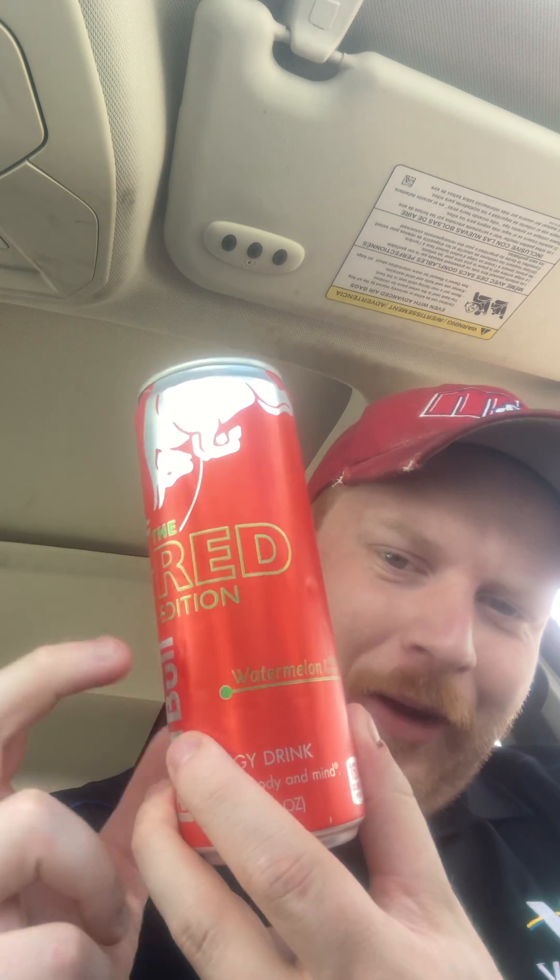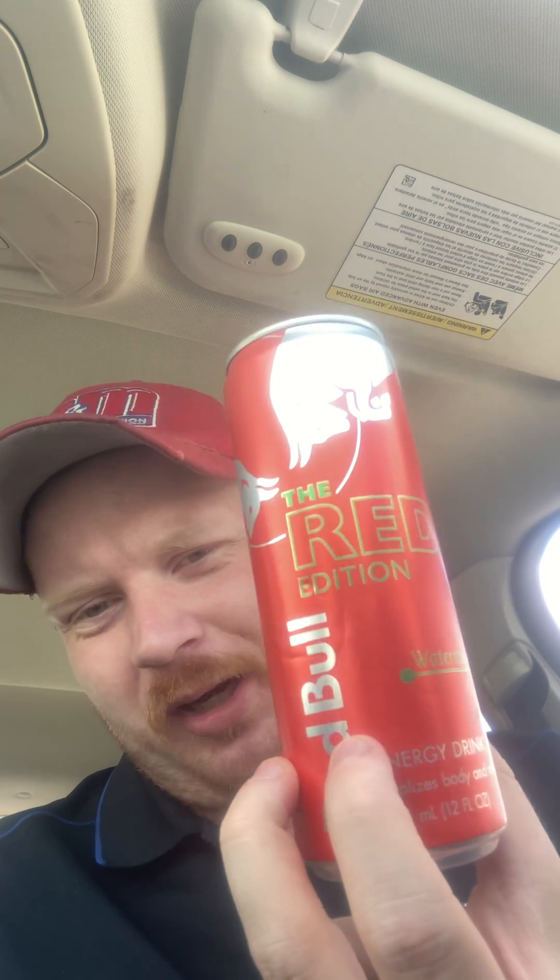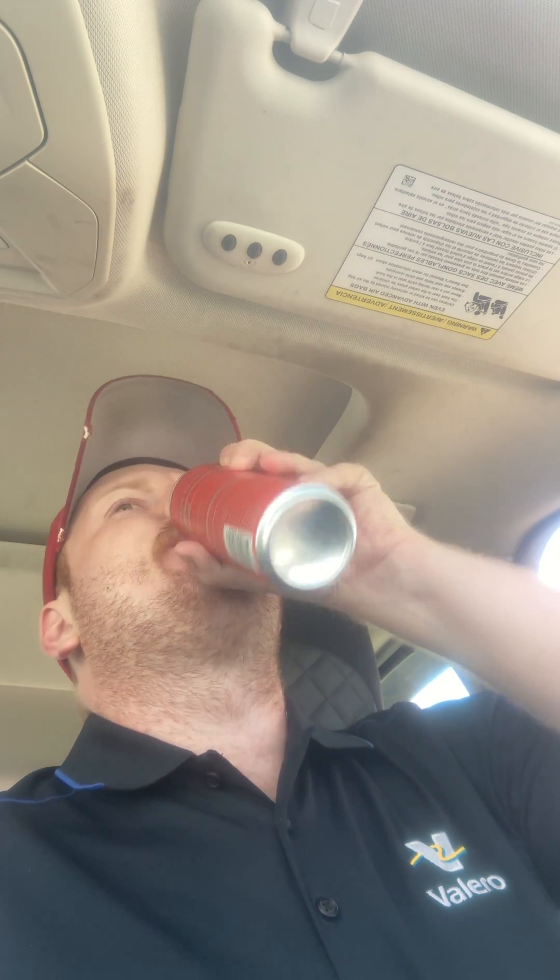I would probably try this at least. I don't know why people like Red Bull, but this one I would probably at least try. It tastes just as good as the blueberry one I did a few days ago. I think everybody would like these. Most Red Bulls you get at gas stations, you do get a discount if you buy two, so it's not that bad — you get a pretty good deal either way. If you like watermelon, you'll probably like it.